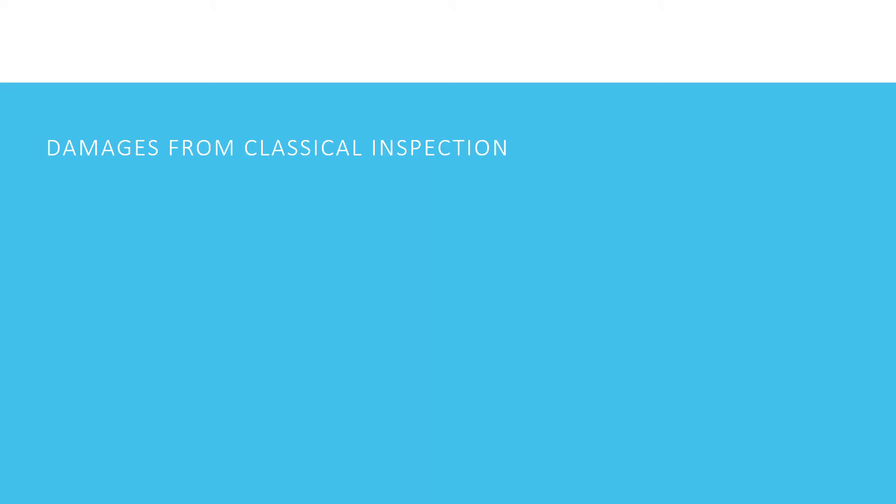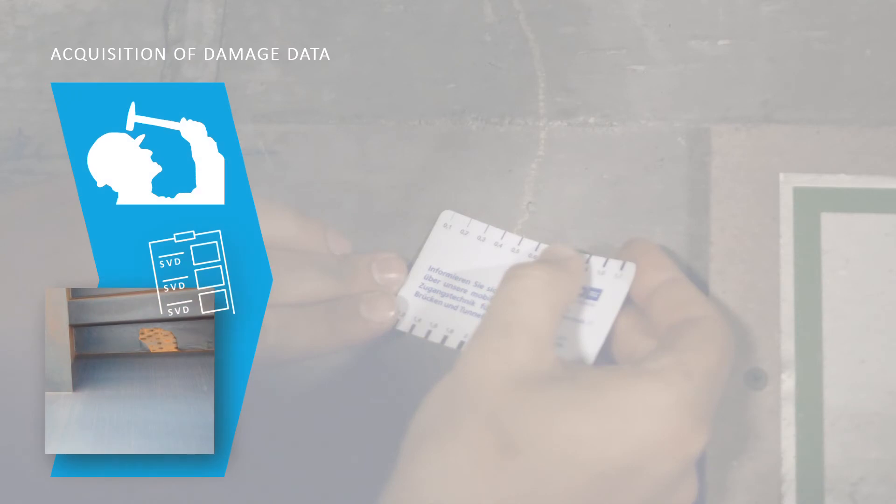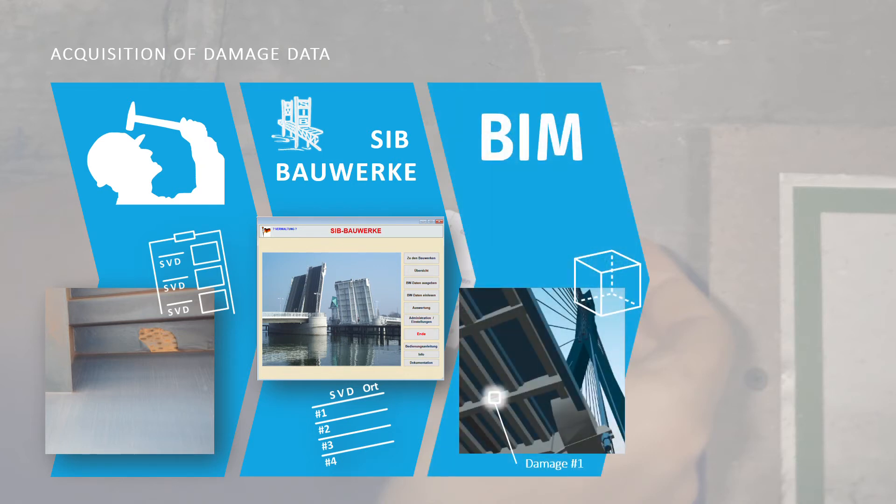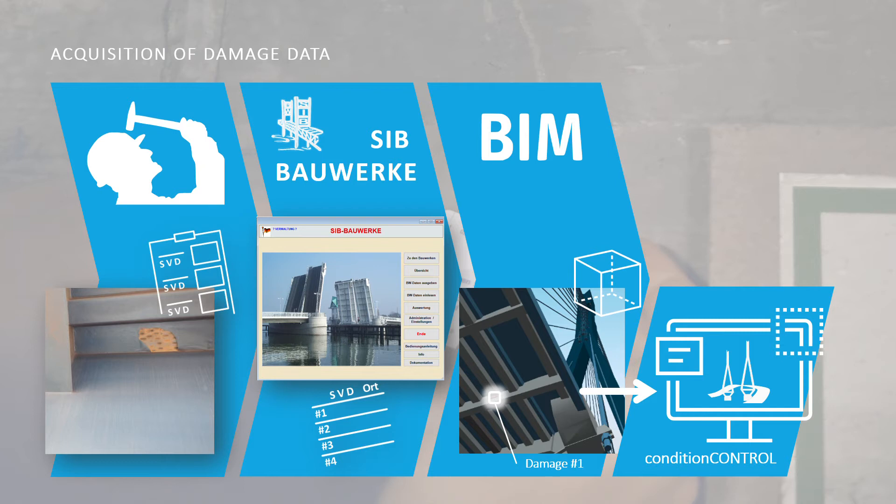Let's take a look at how damages from classical inspection have been managed within the project. In the current maintenance strategy, damages on the structure are the major source for evaluating the structural condition. During the inspection, each damage is recorded and evaluated according to predefined criteria. Several further semantic information and photos are registered into the database SIP Bauwerke, which is currently a closed and offline format. In our project, we localize all damages in the building information model, making visualization of their position possible within Condition Control.